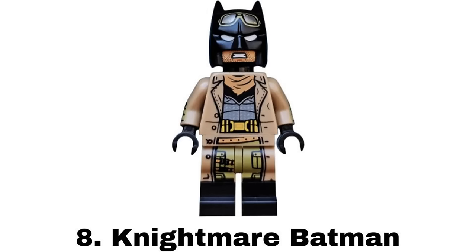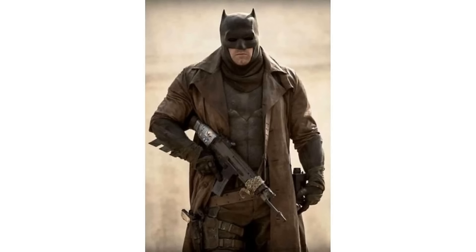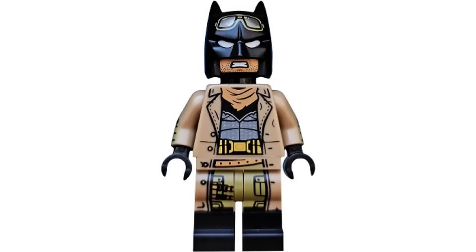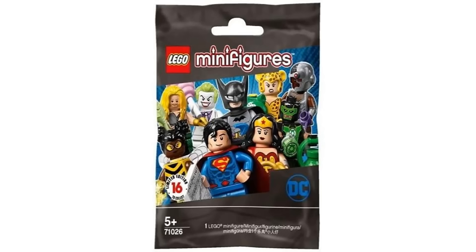Number 8 is Nightmare Batman from the Nightmare Batman accessory set in 2018. It's based on a scene from Batman v Superman and is another very detailed figure with the cool trench coat design, dual molded legs, and even goggles printed on the cowl.